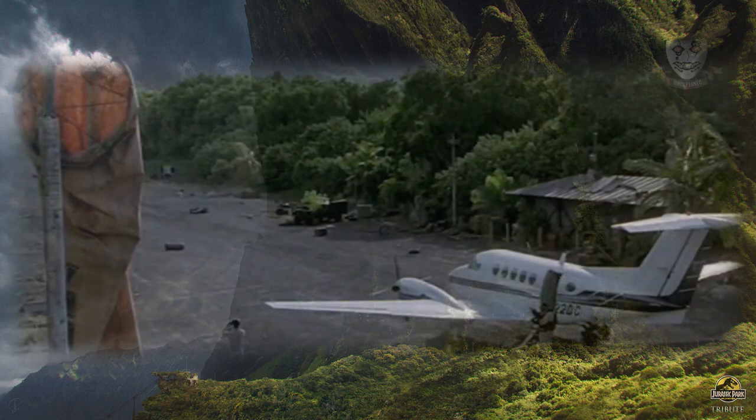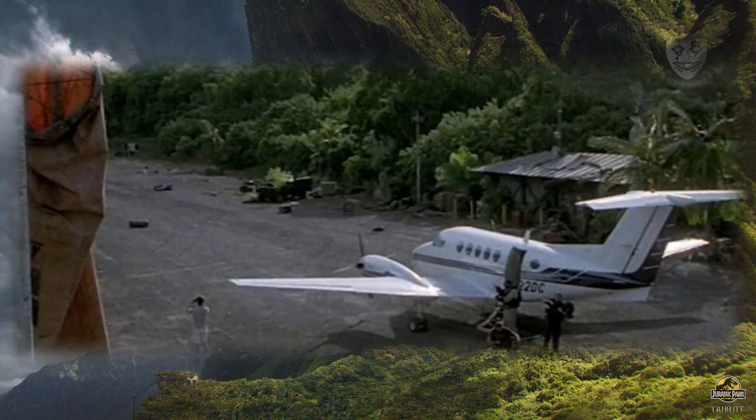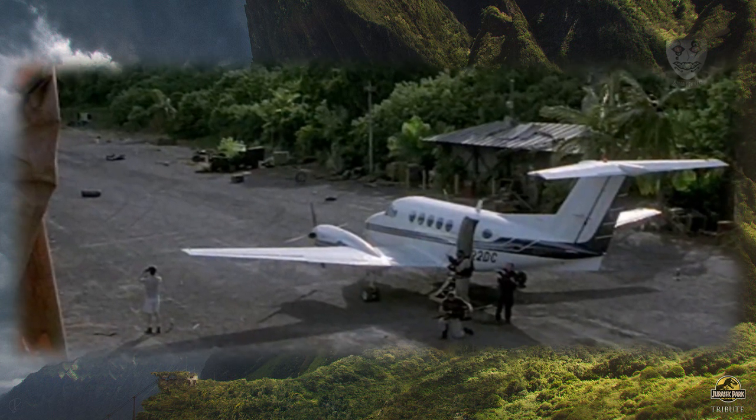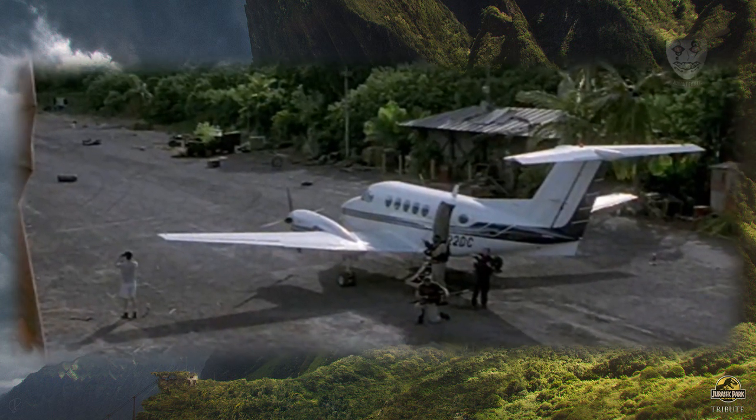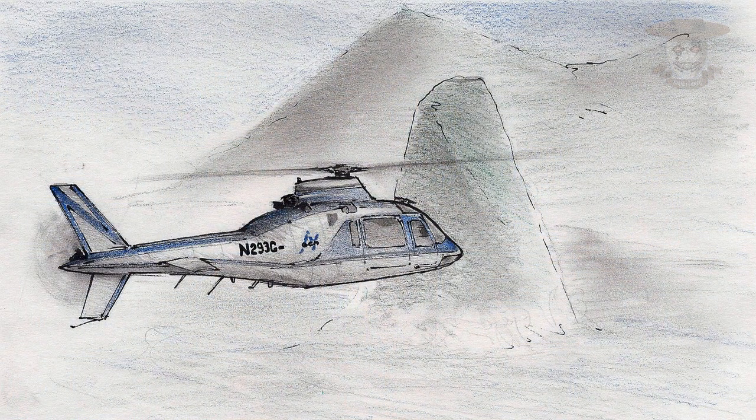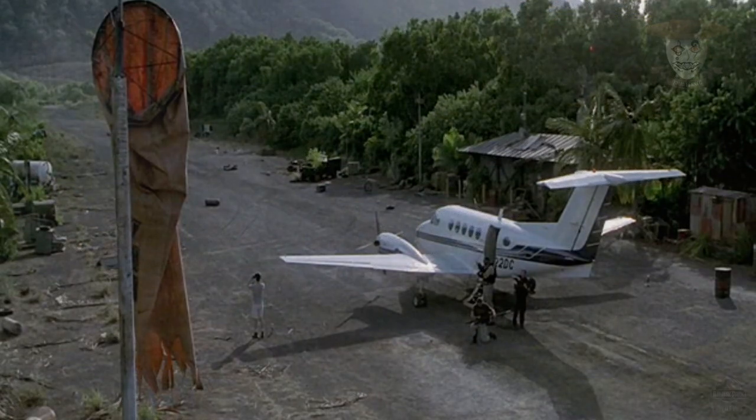La isla Sorna contaba con un pequeño aeropuerto, utilizado principalmente para el manejo de suministros que eran trasladados a la zona noroeste de la isla. Después de que el huracán Clarissa llegó devastando las instalaciones del Sitio B, este aeropuerto fue utilizado para evacuar a todo el personal, así como a sus trabajadores. Posteriormente, este lugar fue reclamado por la naturaleza.